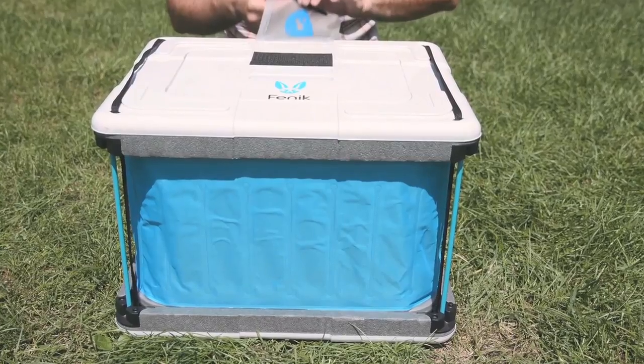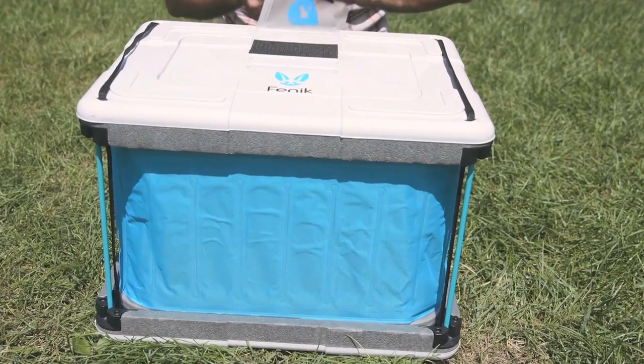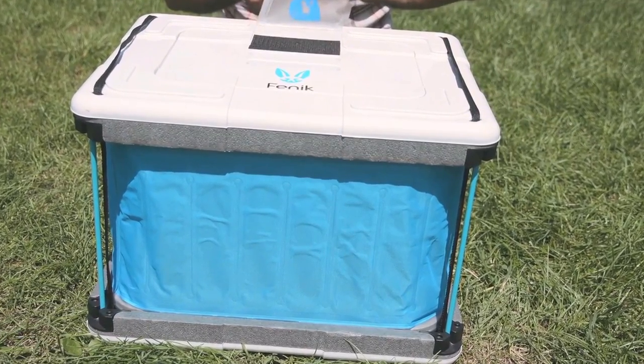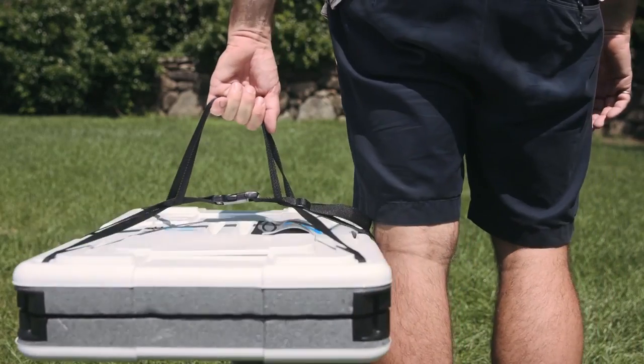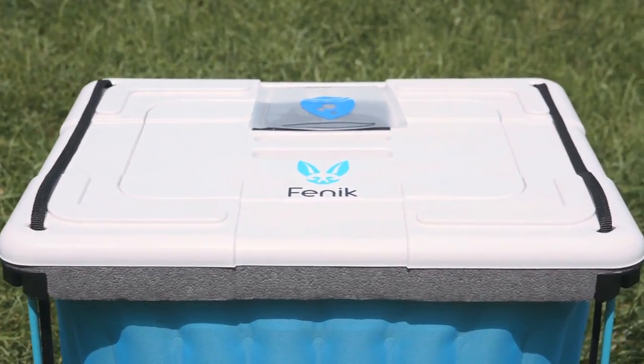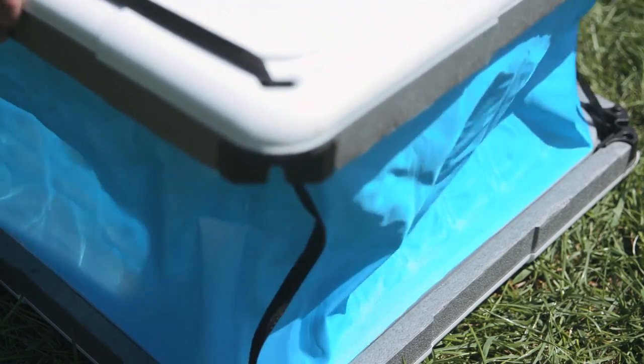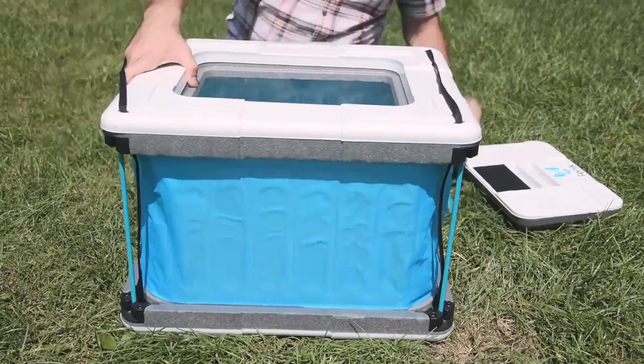A high-tech new material called phase tech allows the water to evaporate through the walls of the Fennec Yuma without springing any leaks. The Fennec Yuma can also fold down flat for easy transportation, making it many times smaller than regular coolers when not in use. When you want to use it again, it can be assembled and ready to fill with water in under 20 seconds.